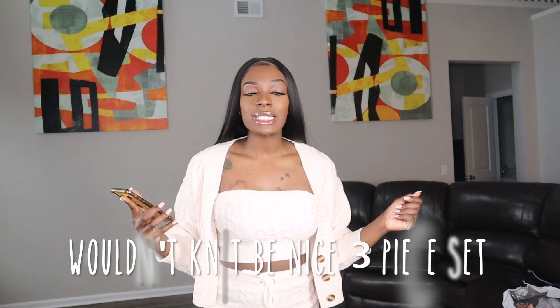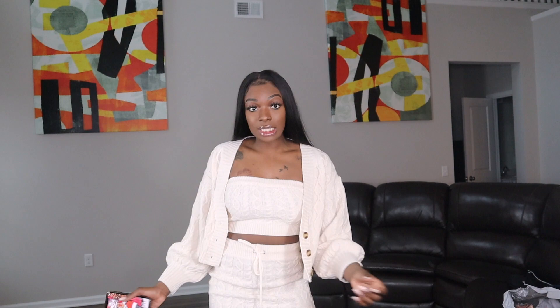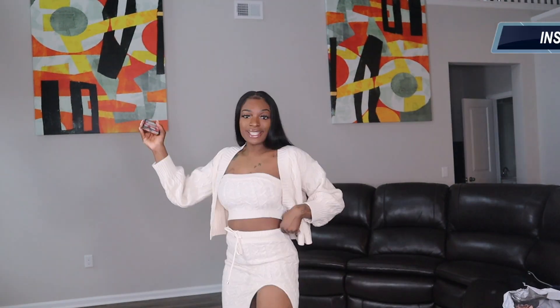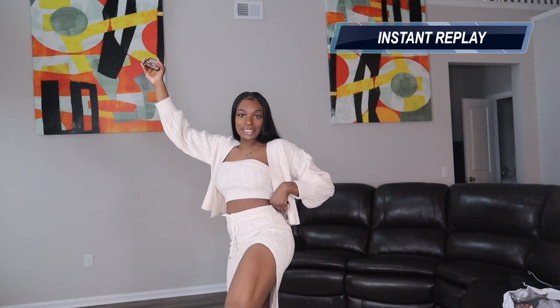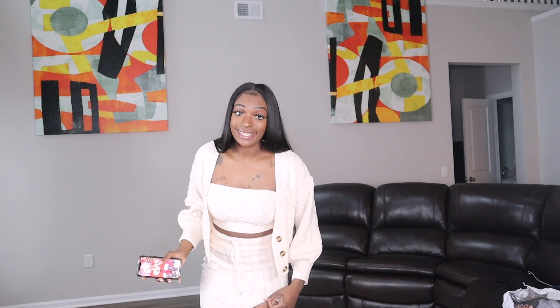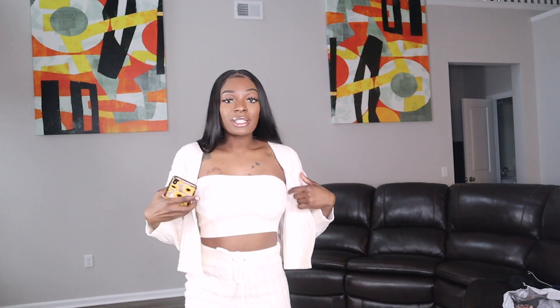So now I have on the Wouldn't It Be Nice 3-piece set. This is super cute — it's soft, it's flirty. Wait till y'all see this flair — do a little lady shake. Because look, this is it, this is real cute. You don't want to be too grandma-ish; you can show a little bit of shoulder. Keep it cute, sis. This is definitely a go.